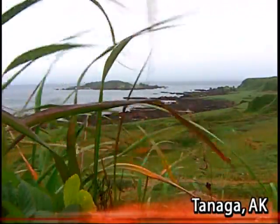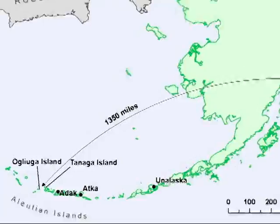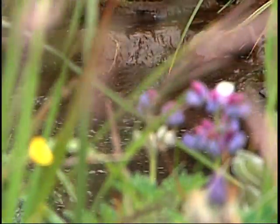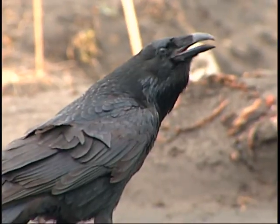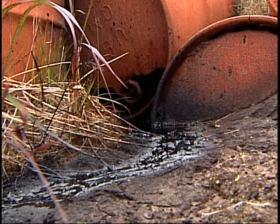This is the uninhabited island of Tanaka. Between Russia and Alaska, it's part of the Aleutian Island Chain, also part of the Alaska Maritime National Wildlife Refuge — home to threatened and endangered species — and home to this: remnants of World War II.